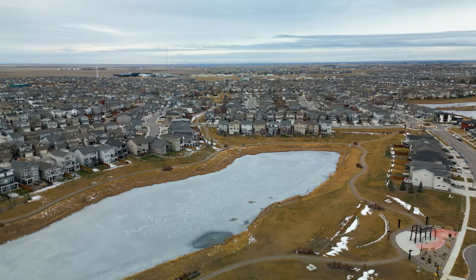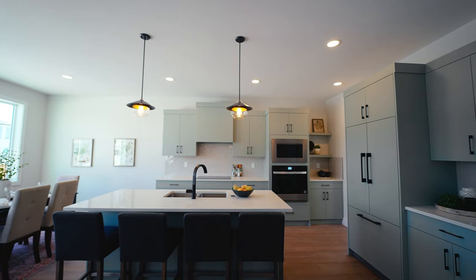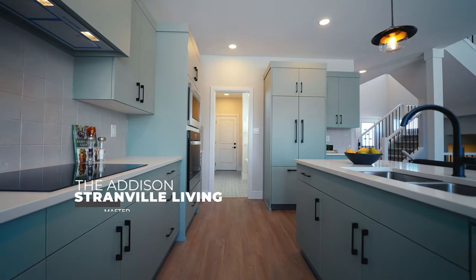As of filming this video, there are only 15 homes for sale total in all of Copperwood, located right here in West Lethbridge. Copperwood is one of the most desirable family communities and one of the most developed new neighborhoods on the entire west side. This right here is one of those 15 properties currently for sale. Welcome to the Addison floor plan by Strandville Living, master builder.